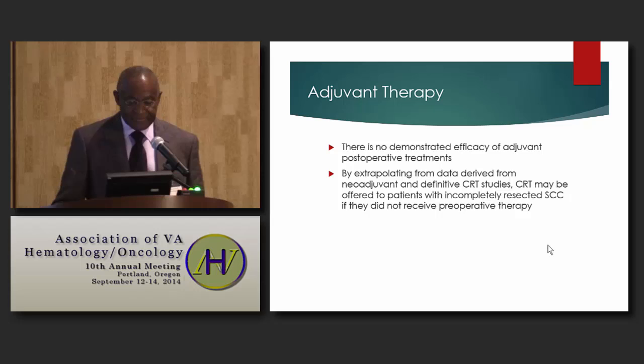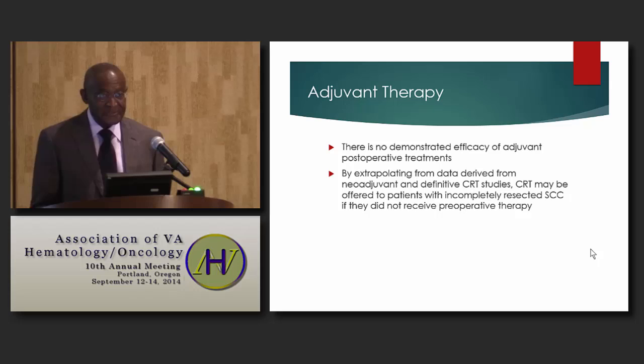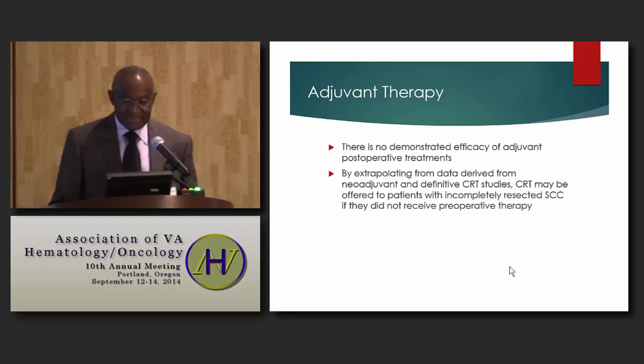As far as adjuvant therapy for esophageal cancer following surgical resection, there is no demonstrated efficacy of adjuvant postoperative treatments. However, extrapolating from neoadjuvant and definitive chemoradiation data, patients who have undergone resection and have positive margins or positive lymph nodes can be treated with chemoradiation, provided they did not receive any preoperative therapy.